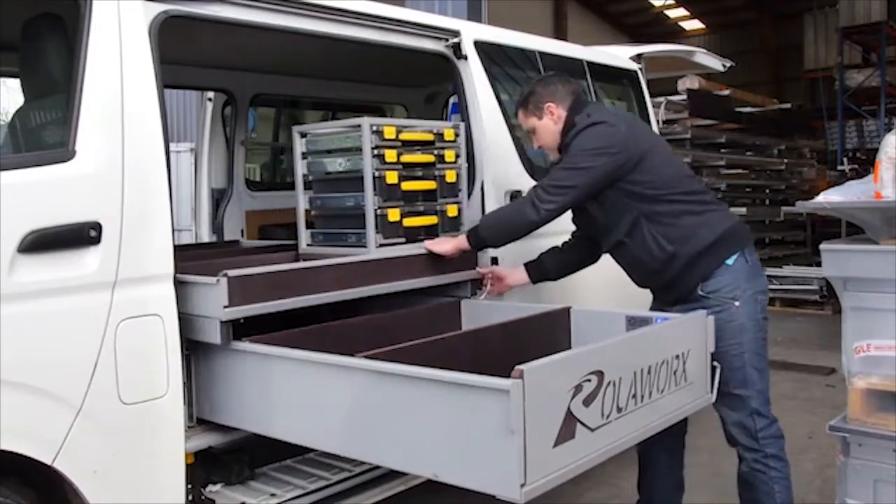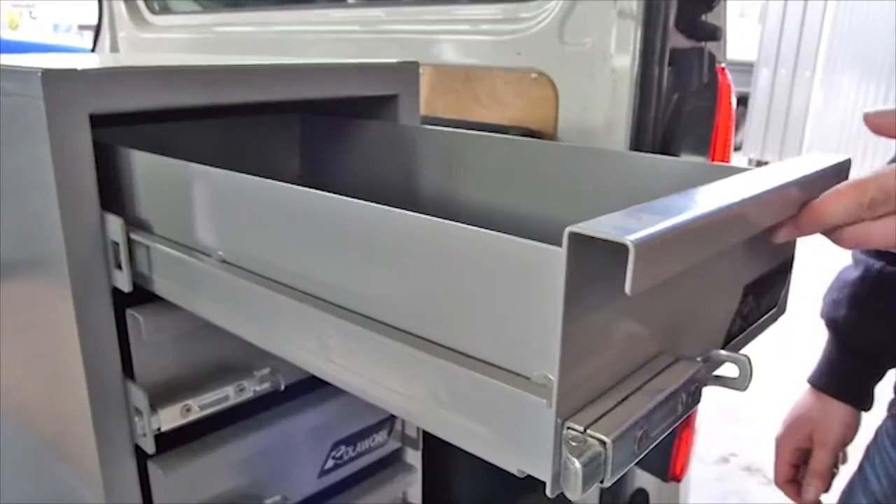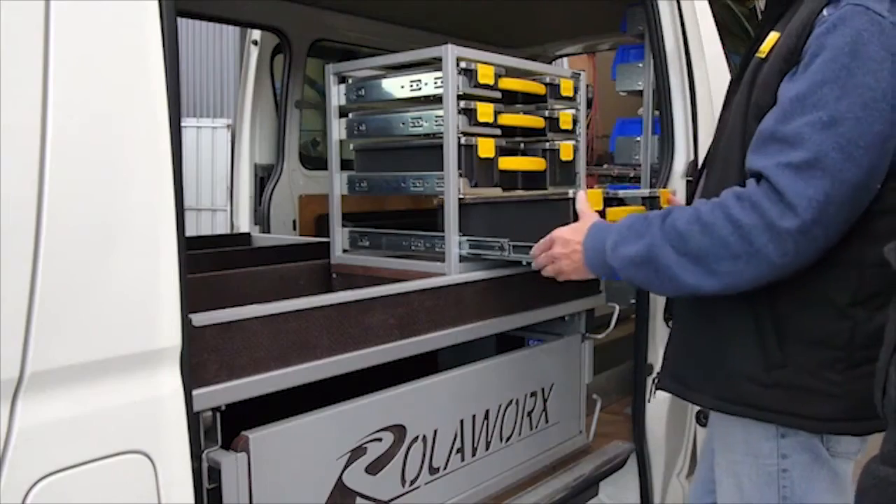Additional Rollerworks accessories include the roller table, roller table extra, slam lock drawer cabinets, slider vise, and stacker box.